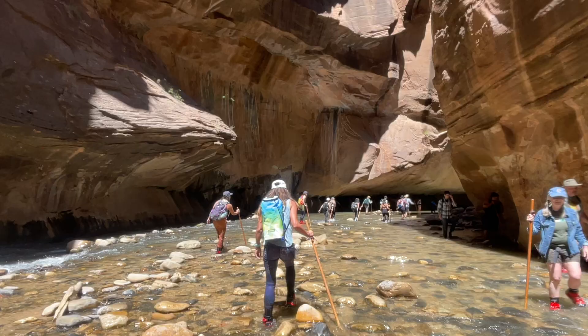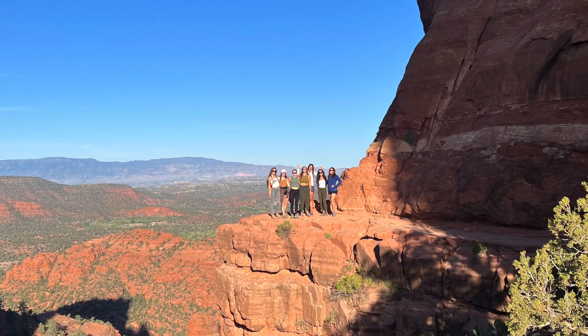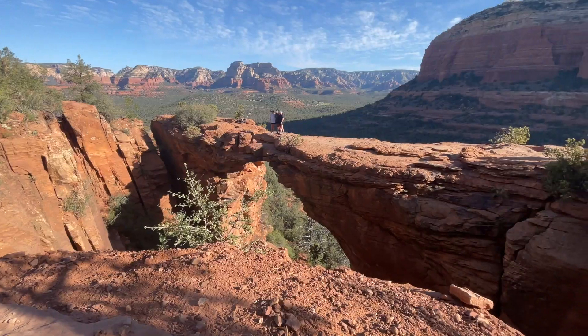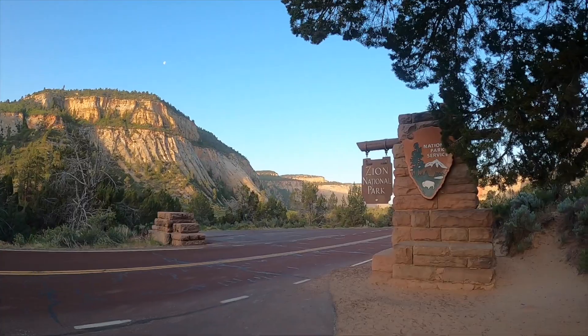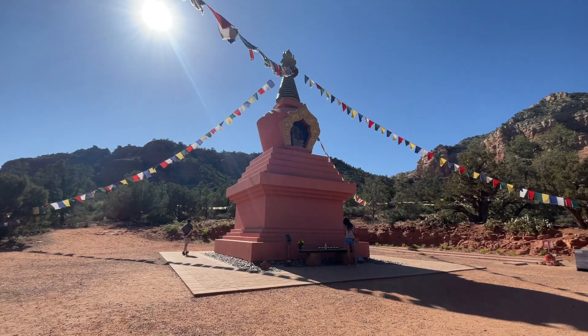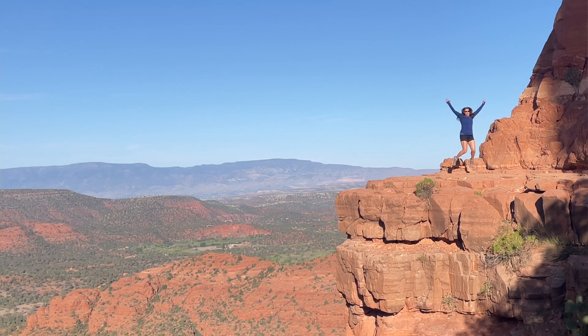Back in January, my friend Mary asked if I wanted to join her for an American desert road trip. She explained that her son's girlfriend had asked her to organize and basically be the guide for a trip to Sedona, the Grand Canyon, and Zion as her college graduation celebration. Since those were all places I wanted to see and experience, and I know how amazing Mary is at travel planning, I said yes.